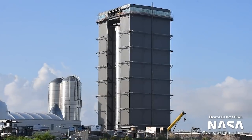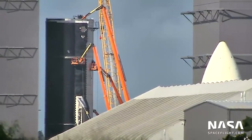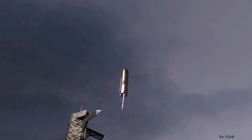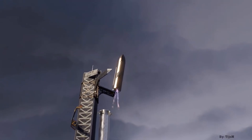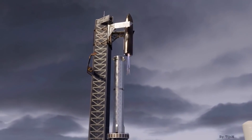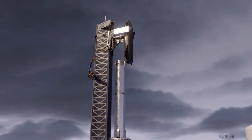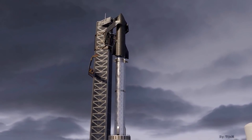Stage 0 represents a far greater engineering challenge than the rocket itself. Probably the most massive engineering challenge for stage 0 is Mechazilla — the name given to the two gigantic arms that will be fitted to the launch tower. These arms will not only catch the first stage booster, but also the Starship vehicle itself, as CEO Elon Musk confirmed on Twitter.